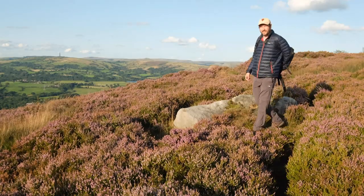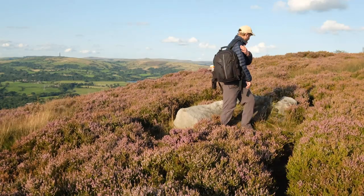Good morning, everybody. Fantastic to see you all again. So this is the third time that I've tried to do this vlog and shoot the amazing heather that we get in the Peak District at this time of year. Both of the previous times have failed for one reason or another — camera problems or the weather not being right. But finally, I've got out and I've got to a fantastic location.